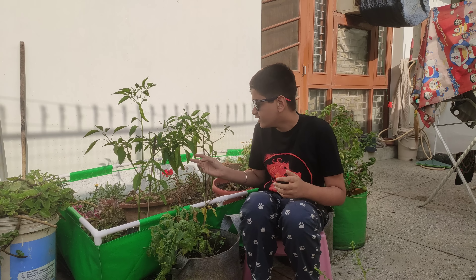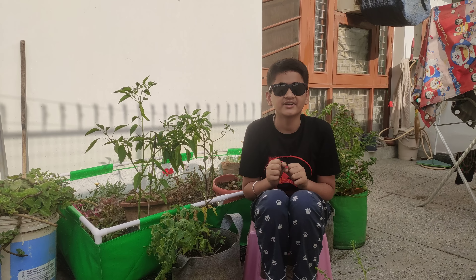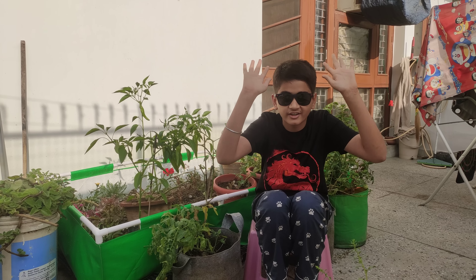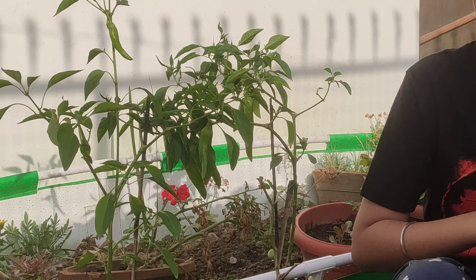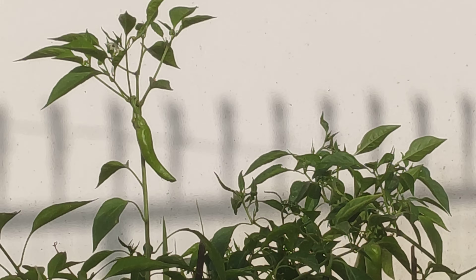Why is a chilli called a chilli when it's actually very hot? You guessed it right — we are talking about the chilli plant and fruit today. Chilis are of innumerable varieties, about 400.